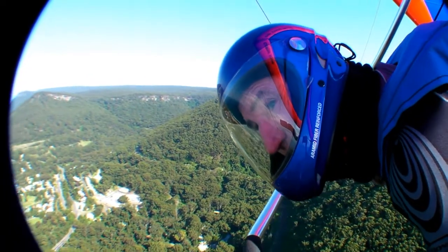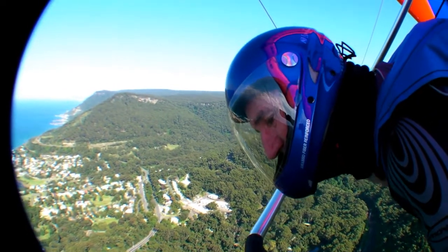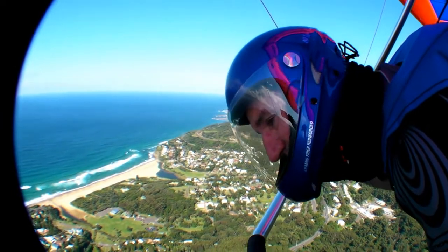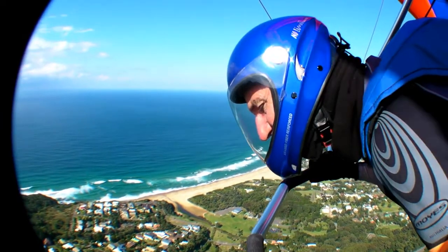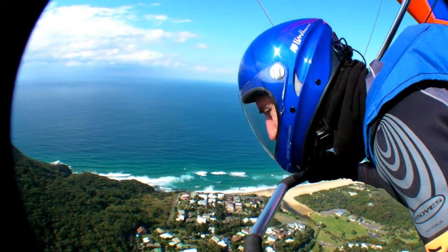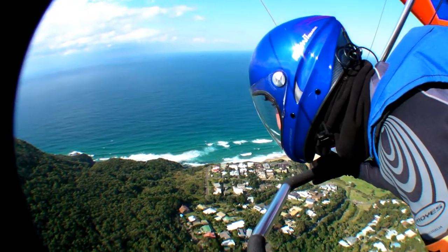One thing I am noticing is I'm using different bloody arm muscles to control the glider. I'm feeling my forearms — I've got the carbon base bar on the light sport, so maybe it's just the angle or the grip.